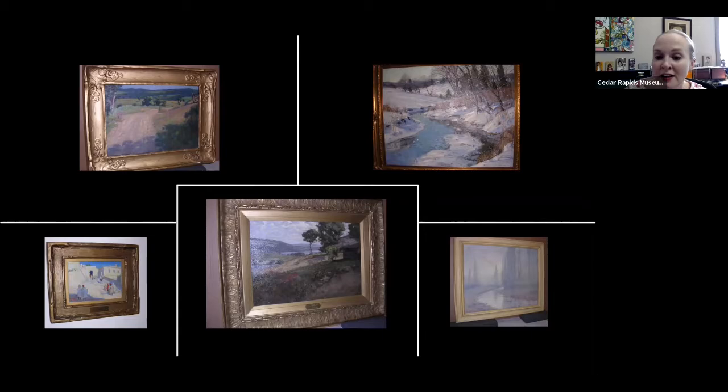Landscape has always been a really big part of the CRMA's mission, even before we were technically the CRMA. As you can see, Impressionism was the art style du jour during this time. So we have a lot of Impressionist and tonalist landscapes from this early period. Landscape has been a part of our DNA for a very long time.